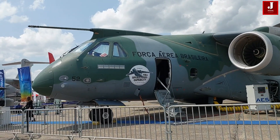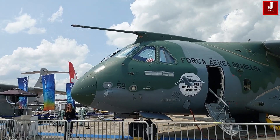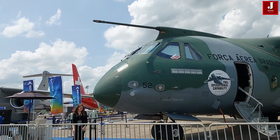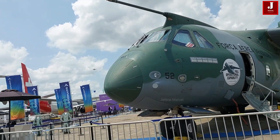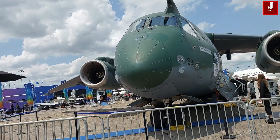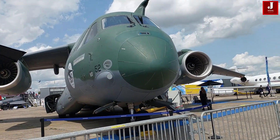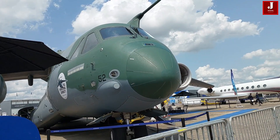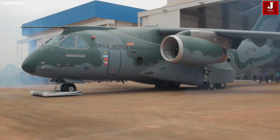The Embraer C-390 Millennium is a medium-size, twin-engine military transport jet developed by the Brazilian aerospace manufacturer Embraer. As the largest aircraft produced by the company, the C-390 Millennium project began in the mid-2000s. Initial design concepts were based on a derivative of the E-190 jetliner, aiming for a similar size to the Lockheed C-130 Hercules.